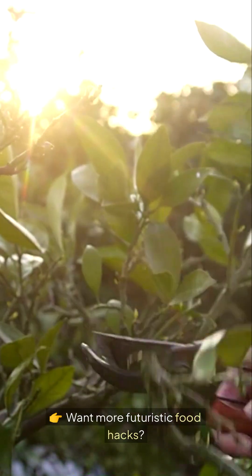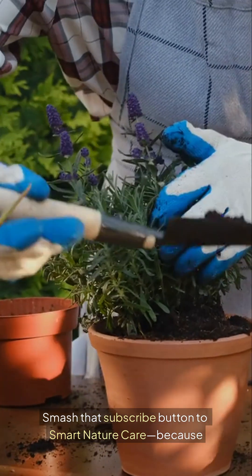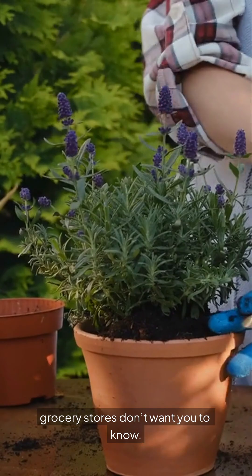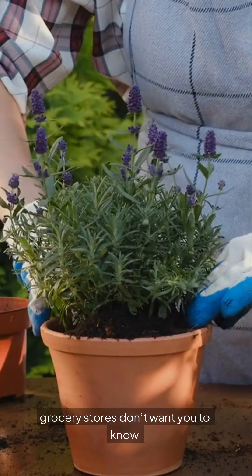Want more futuristic food hacks? Smash that subscribe button to Smart Nature Care, because the next video will reveal secrets grocery stores don't want you to know. Don't miss it.